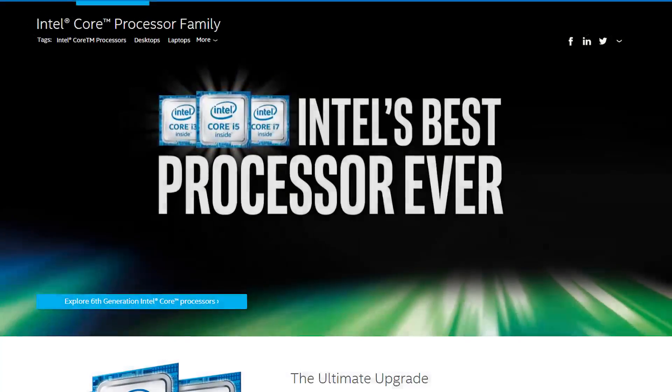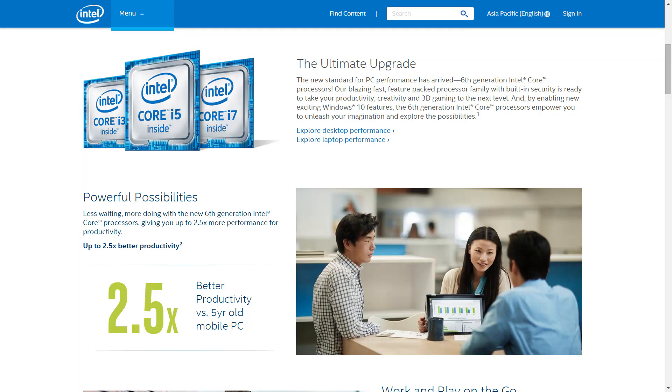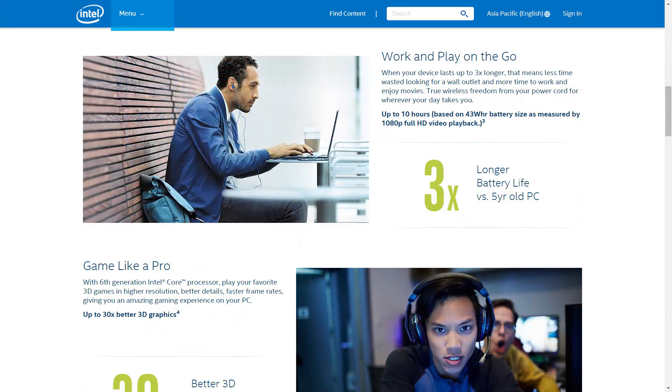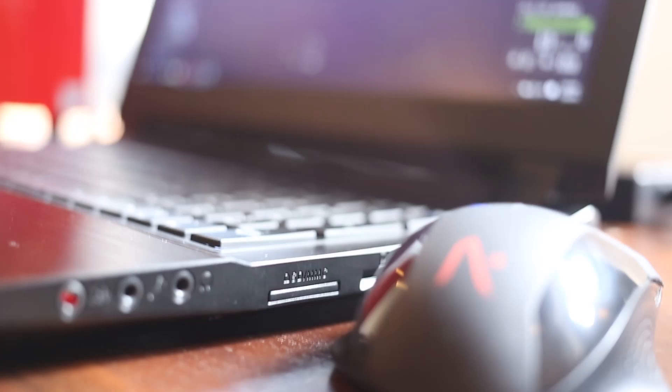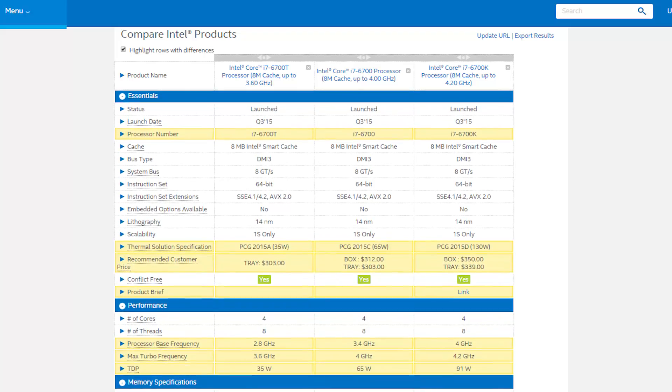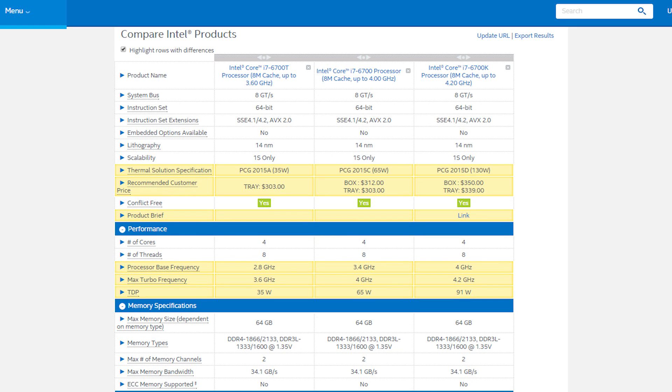This is a 14nm processor with improved performance as well as better power efficiency, about 3 times longer compared to previous models 5 years ago. With this, we can actually see laptops that could be slimmer and last longer, even though battery technology hasn't really been improving the past few years.